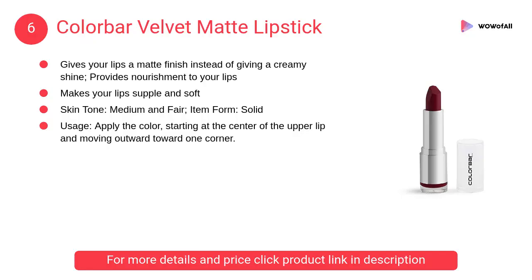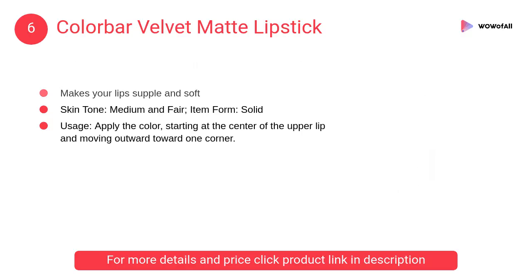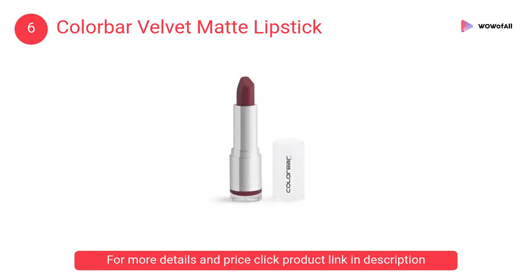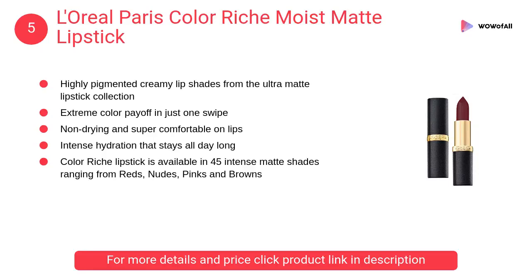At number 6, Color Bar Velvet Matte lipstick. It gives your lips a matte finish instead of a creamy shine, provides nourishment to your lips, and makes your lips supple and soft.